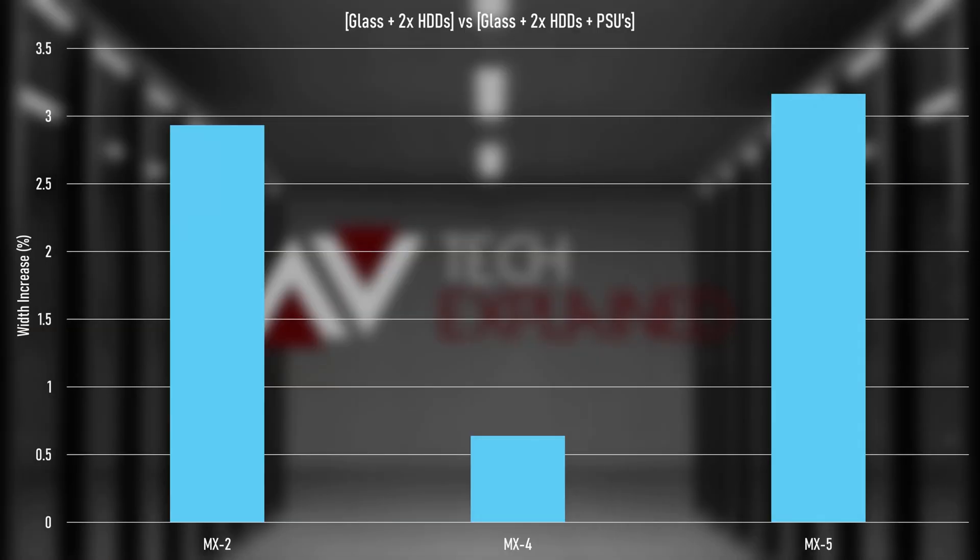Is there any chance I could buy some more equipment to make these tests better in the future? Well, it's not Christmas anymore, we're not getting enough ad revenue, and we can barely afford to not pay you. So anyway, it turns out that MX-5 is the least viscous, MX-2 follows very closely behind, and MX-4 is by far the most viscous.